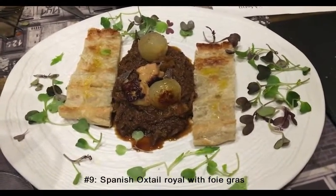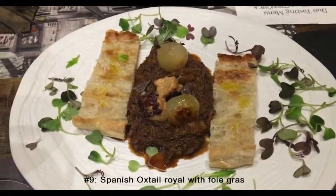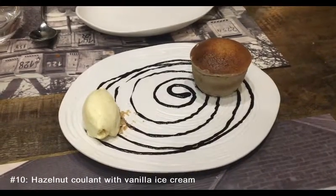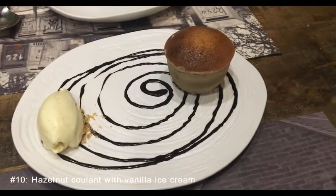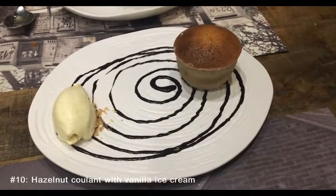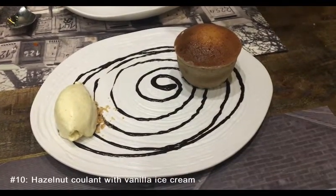Last of the savory, number nine: oxtail with onion pearls and bread. Yum yum yum - beautiful. Last course, we made it! Hazelnut little cake with vanilla ice cream. It's been a long, arduous ten courses, but we made it. Let us enjoy dessert!